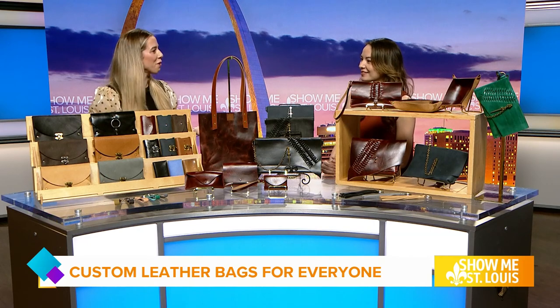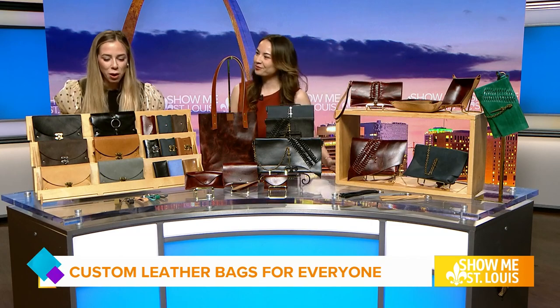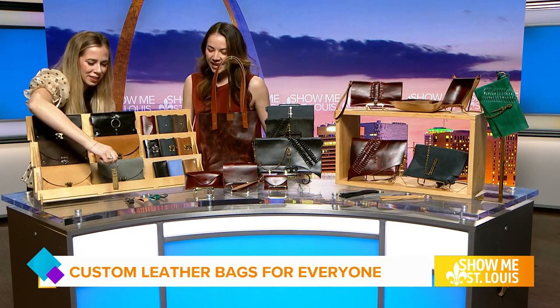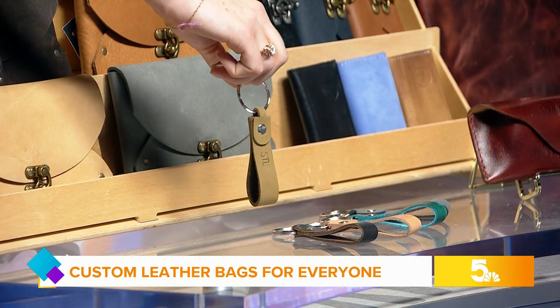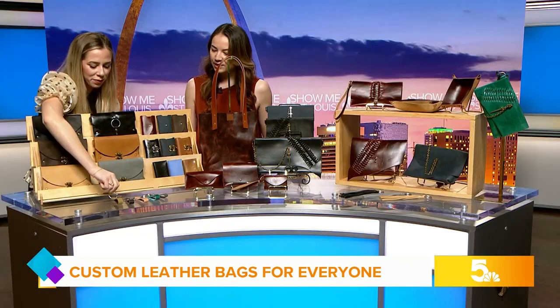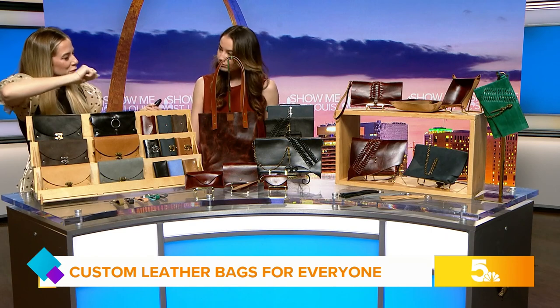So why don't we chat through some of the products that you offer? I have to start over here because I want people to be able to see this detail — they have STL on them, on the keychains. And I also offer custom embossing too, so if people want their initials, it can be personalized, which is a fun little way to personalize something. So we have some wallets, some clutches, and then we have some bags.